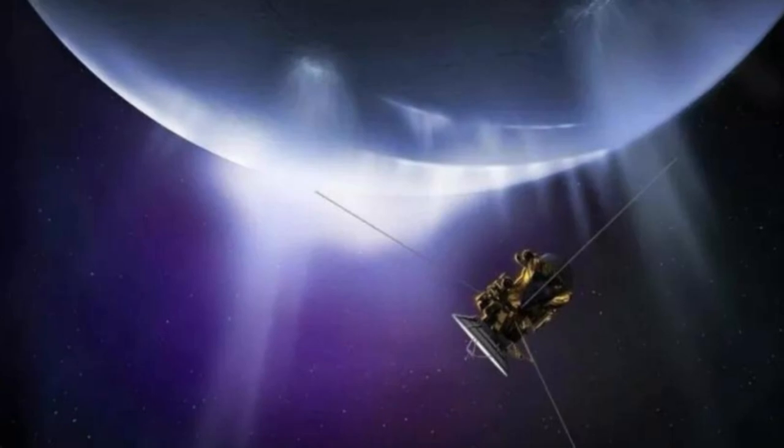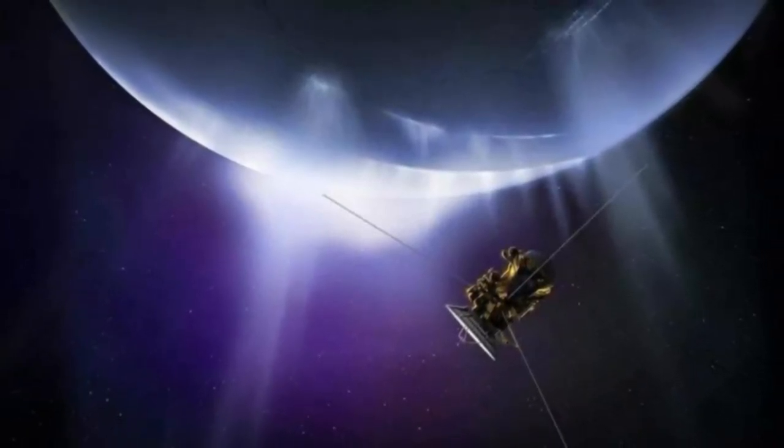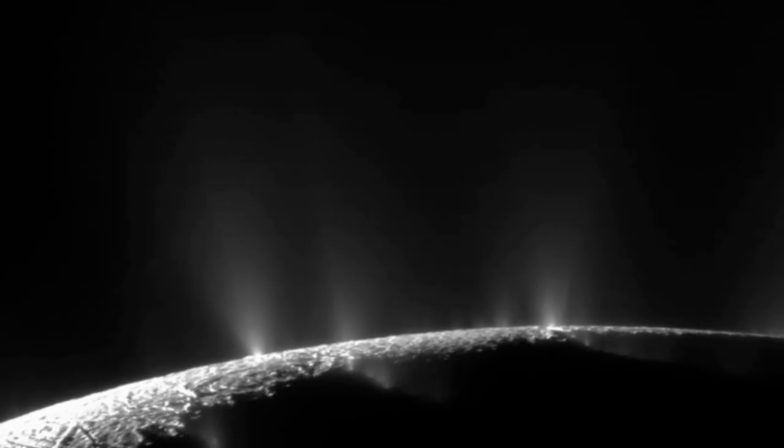When Saturn probe Cassini flew through these plumes over a decade ago, it detected several curious molecules, including high concentrations of a collection associated with Earth's hydrothermal vents — methane and lesser amounts of dihydrogen and carbon dioxide. These can be linked to methane-producing archaea here on Earth. On our planet, hydrothermal vents teem with life, big and small, in spite of darkness and insane pressure, Ferriere said. The simplest living creatures there are microbes called methanogens that power themselves even in the absence of sunlight.